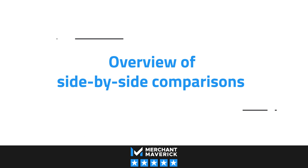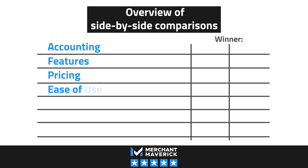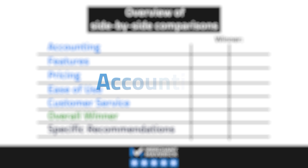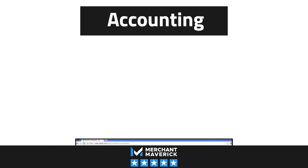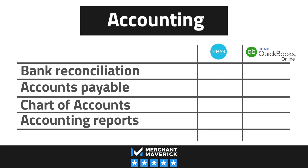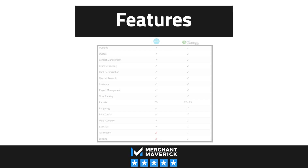So how do the two compare? We'll be taking a closer look at each company's accounting, features, pricing, ease of use, customer support, and reviews — and only one will come out on top. When it comes to accounting, Xero and QuickBooks Online each offer double entry accounting and the choice between accrual and cash basis accounting. Each has all the features you need to balance your books including bank reconciliation, expense tracking, accounts payable, a customizable chart of accounts, fixed asset management, and tons of reports. If you're looking for a strong feature set, you can't go wrong with either of these competitors.